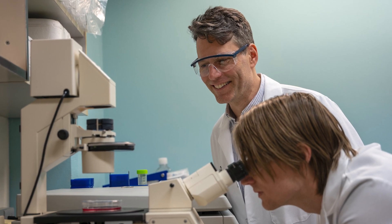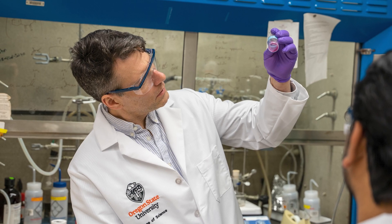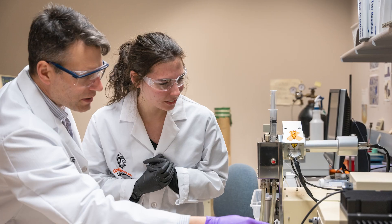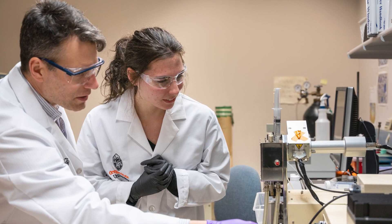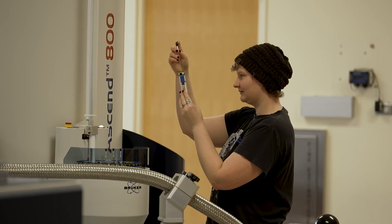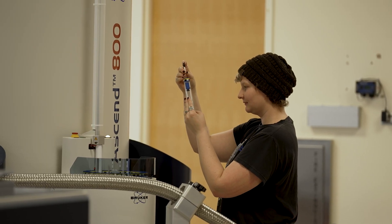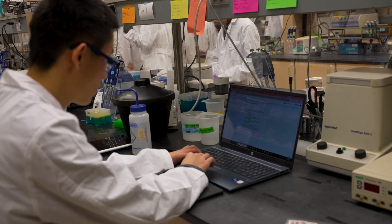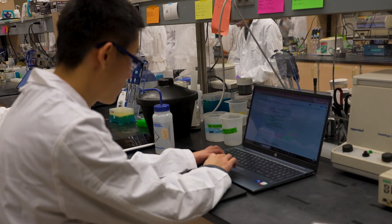Our second task is to work with those needing access in order to develop robust protocols and optimize the technology to solve key problems in their research labs. Our third task is to broadly disseminate all of the optimized technology to as many researchers as need it.